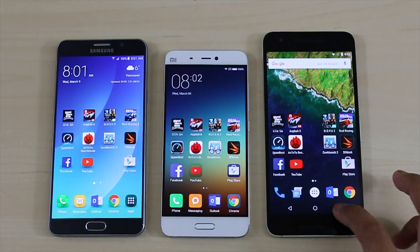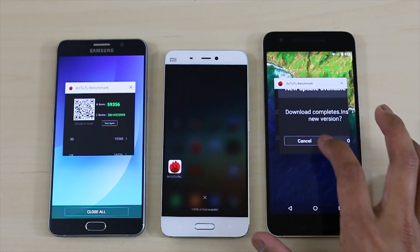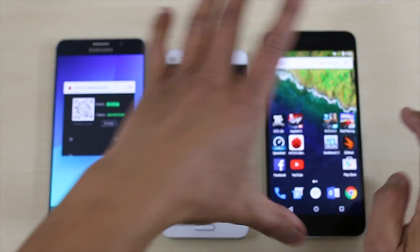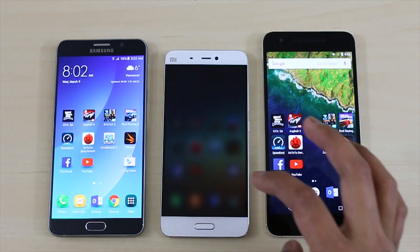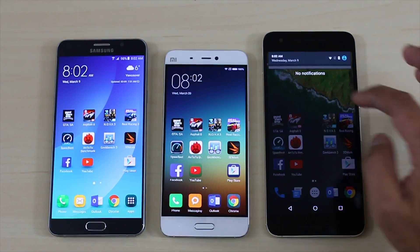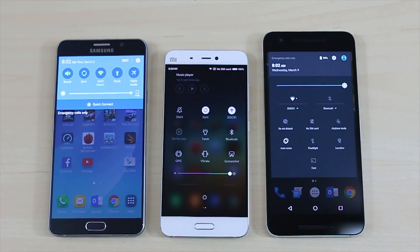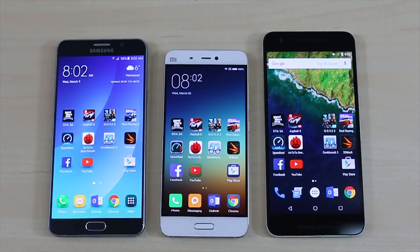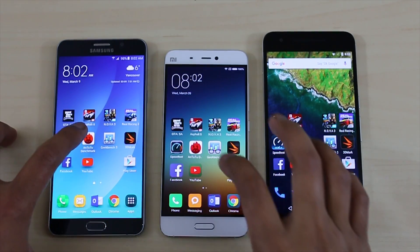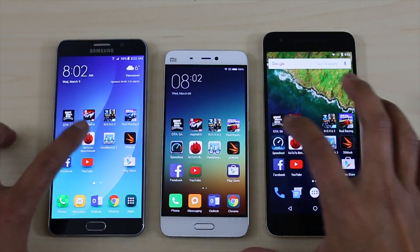Hey, what's up guys, it's LBS here again. For today's video I'll be doing some benchmark tests for you guys on the Xiaomi Mi 5 Prime, so you guys have an idea how this device performs when tested on the AnTuTu, Geekbench, and 3DMark benchmark apps. Also, just out of curiosity, I'll be putting it up against the two top best devices of last year: the Samsung Note 5 and the Nexus 6P. So without further ado, let's get started.